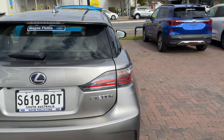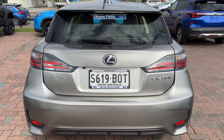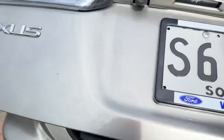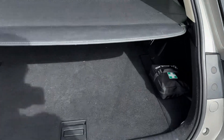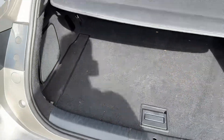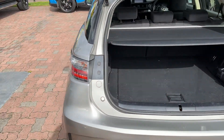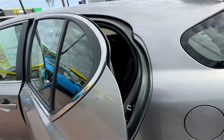It does everything all by itself — you don't need to do anything extra, just top it up with fuel every now and then. You've got all your genuine books, papers, even your first aid kit. It's a very nice example. Cargo blind included. It's been looked after and it's got the full service history.